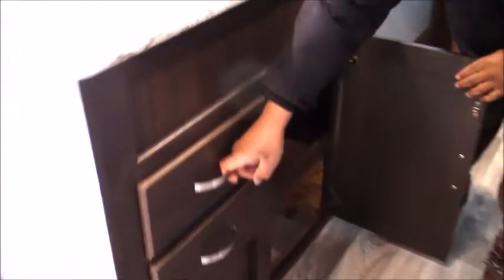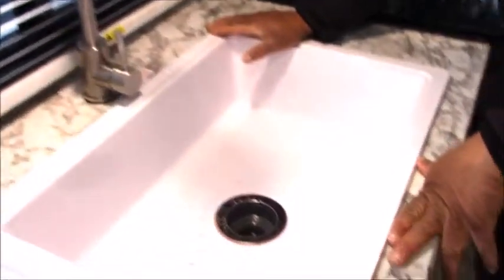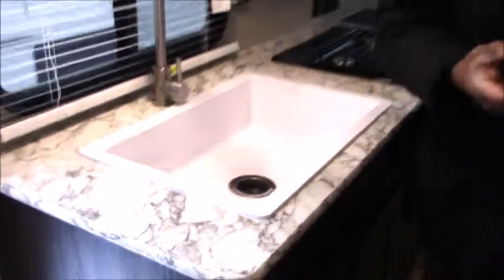Nice deep pockets here for other dishes. And my wife loves the deep sink right here — you have a deep sink for washing all your pots and pans.